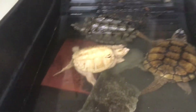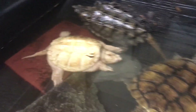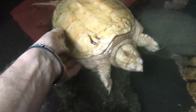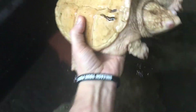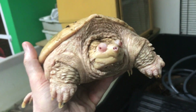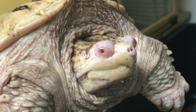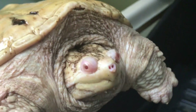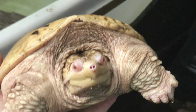So over here we have some more adorable cuteness. That's an albino snapping turtle — it is just so cute. Look at that little face. That is so awesome. Look at those eyes. Beautiful.